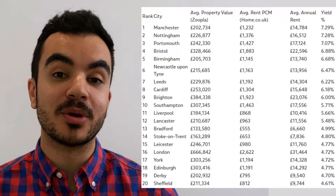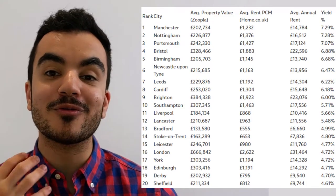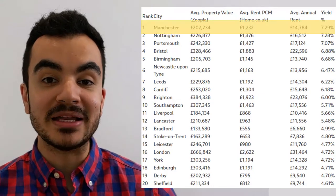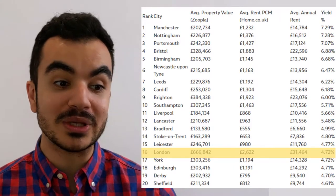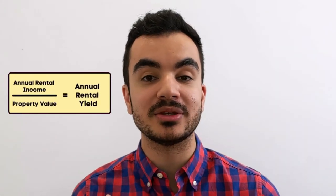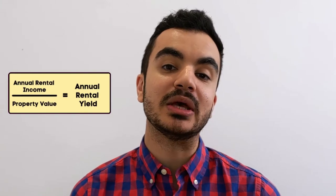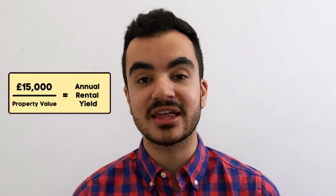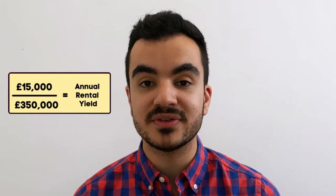The second benefit is that the average rental yield is between four and seven percent in this country, according to SDL Property Auctions. Location plays an important role — Manchester leads the way with an average of 7.29%, followed by Nottingham and Portsmouth, while London sits at around 4.72%. These returns are calculated by taking the total annual rental income and dividing it by the price paid for the property. For example, a monthly rental income of £1,250 equals £15,000 per year; divided by a property price of £350,000, that gives a rental yield of 4.3%.